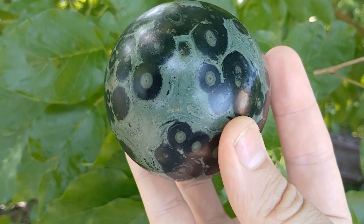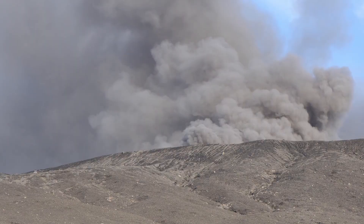Specifically, riebeckite to arfvedsonite. Kambaba jasper, Kabamba jasper, Crocodile jasper — it's not a jasper at all, but really a rhyolite: a volcanic mixture of minerals.